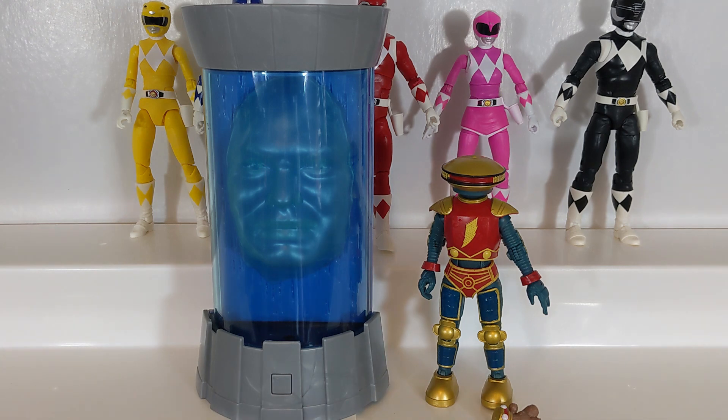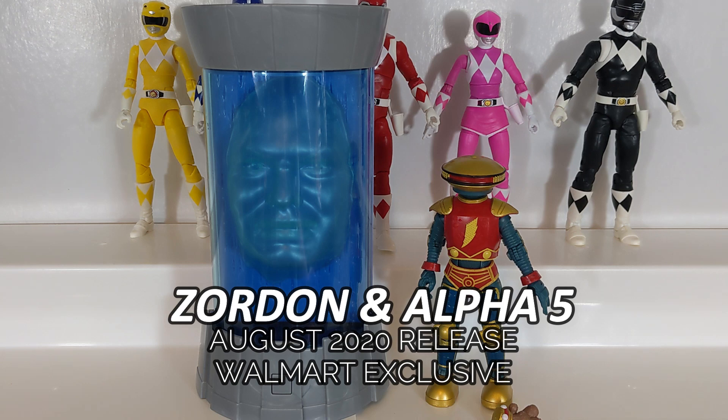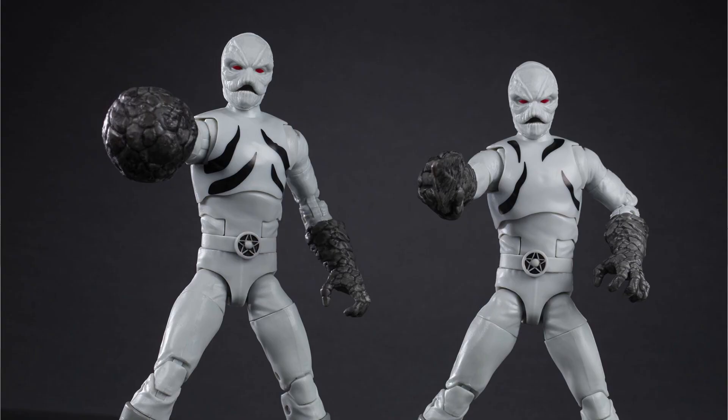Today we are taking a look at the very first and, as of the time of this recording, only Walmart exclusive figures in the Lightning Collection. Last week we took a look at the Walmart exclusive Power Morpher, but today we have the Walmart exclusive Zordon and Alpha 5 2-pack, which was released during the summer of 2020 and retailed for $30 — the same price point as basically a deluxe figure, very similar in price to the Putty Patroller 2-pack from Hasbro Pulse.